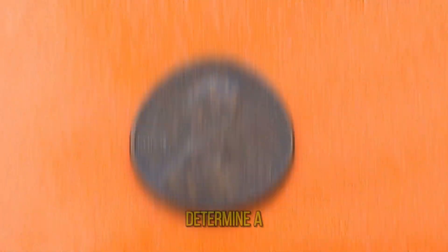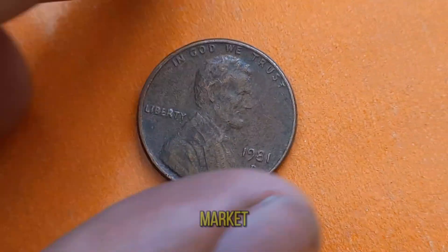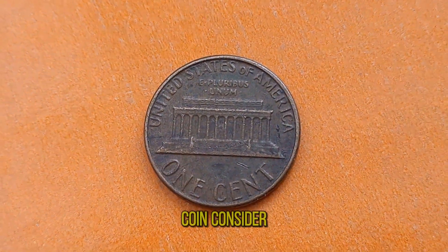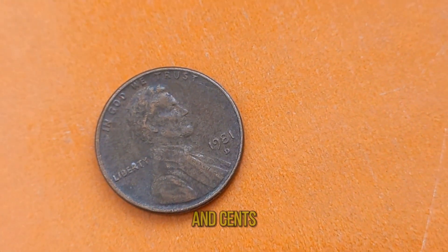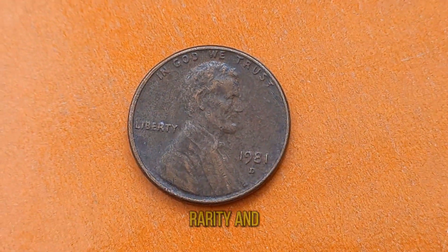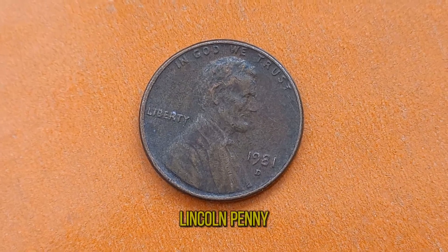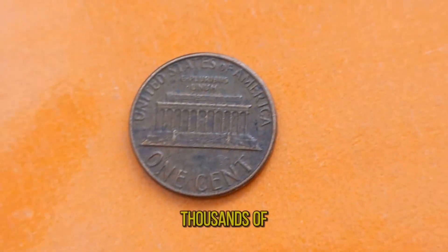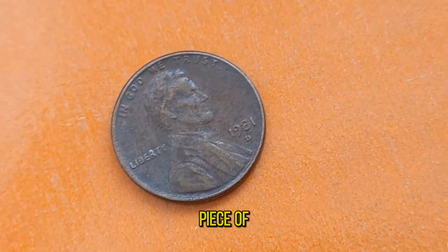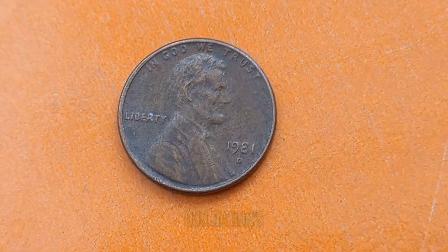So if you happen to stumble upon a well-preserved 1981D Lincoln penny, consider yourself fortunate. The value of these coins can vary widely depending on their condition, rarity, and demand among collectors. In recent years, we've seen some remarkable sales of 1981D Lincoln pennies fetching hundreds to thousands of dollars. What makes the 1981D Lincoln penny so fascinating is its role as a tangible piece of American history. Each coin carries with it the legacy of Abraham Lincoln and serves as a reminder of our nation's journey through time.